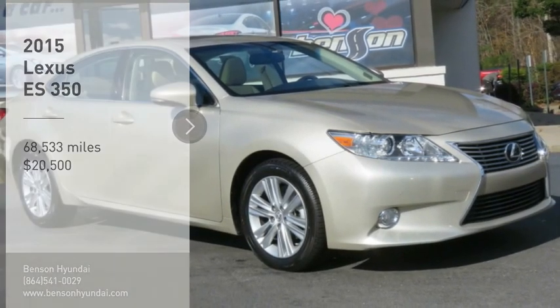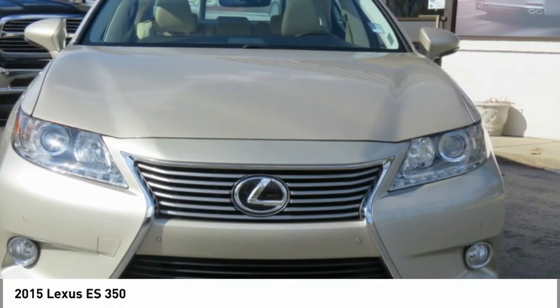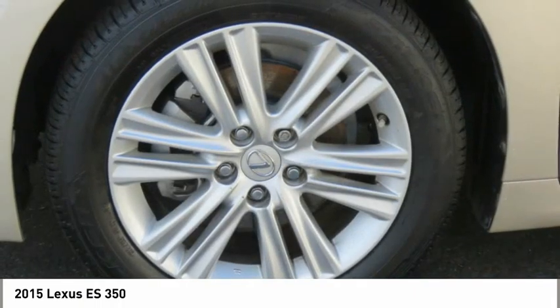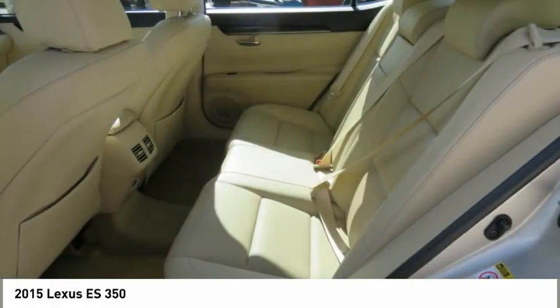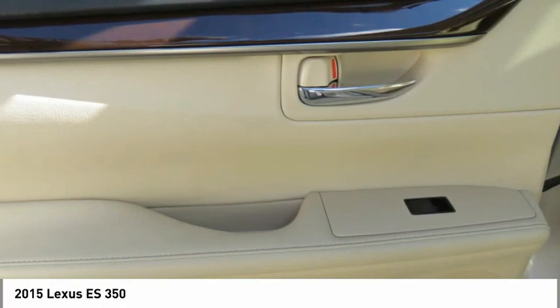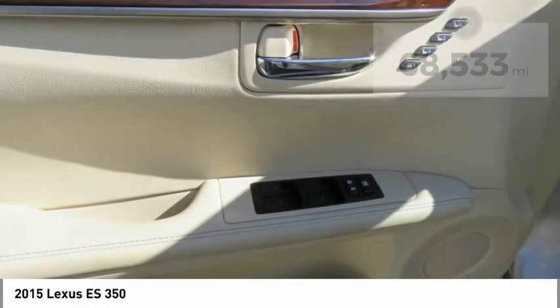Make a great choice today with the 2015 ES350. The Lexus ES350 is a sophisticated combination of distinctive styling, luxury, and smooth performance. A 3.5 liter V6 engine propels the ES from 0 to 60 miles per hour in 6.8 seconds, and the countless standard interior features transport you to a new level of luxury and convenience — priced below $25,000.